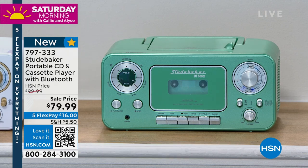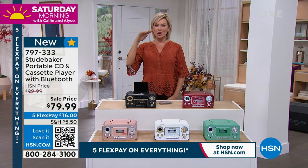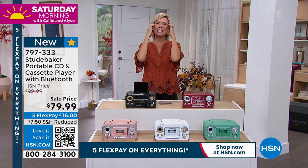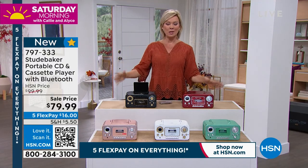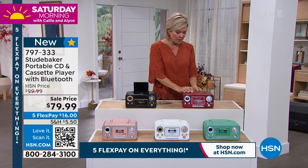Start thinking early — it seems early, but considering it's Labor Day weekend, start thinking about the people you want to wow for your holiday gift list. What do I get my nephew, brother-in-law, sister-in-law? This could totally be the right thing. We're going to talk details.